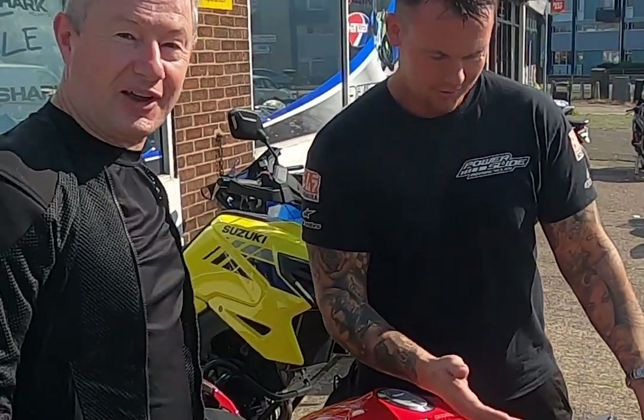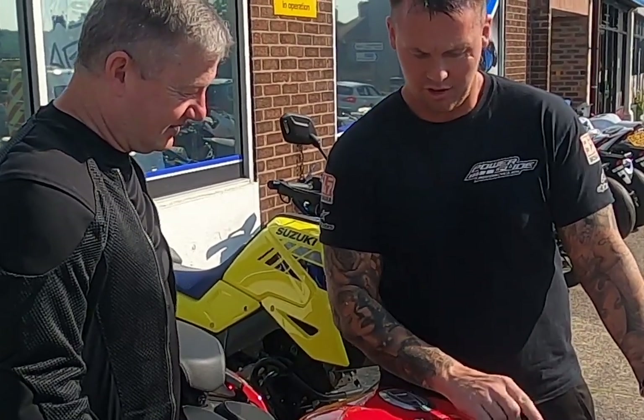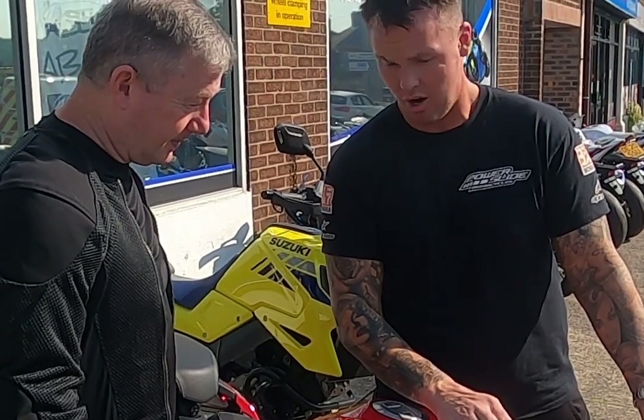Right, here we go — Brutali 1000 RR. It's one of the sexiest bikes there is. Just letting it do all its checks, and as soon as that comes up we'll be right.